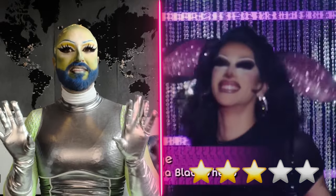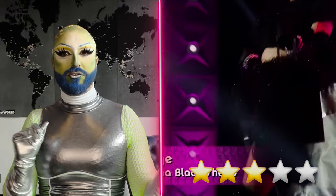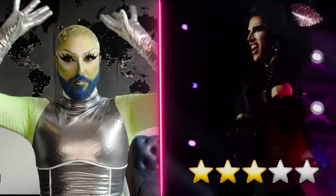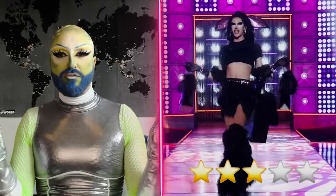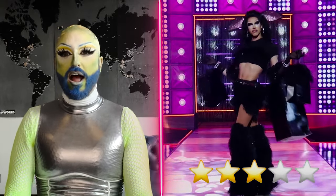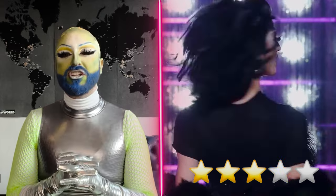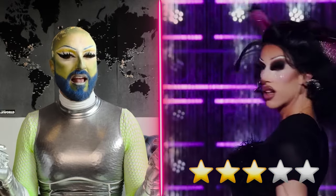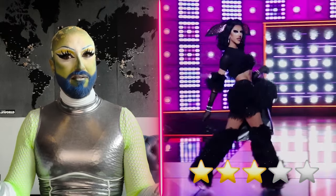Next up it's Mirage, and for her Mother Goose attire she is giving us Baba Black Sheep — a storybook I actually understood. She's coming in with this valley girl black sheep vibe: big ears, black eyes, and a sexy two-piece fur black sheep look. I kind of love this. It does give me a little bit of sexy Halloween costume, but Mirage loves to be sexy, so I wouldn't expect anything else. It definitely looks well put together and on brand for her. I'm going to have to go with a fab.